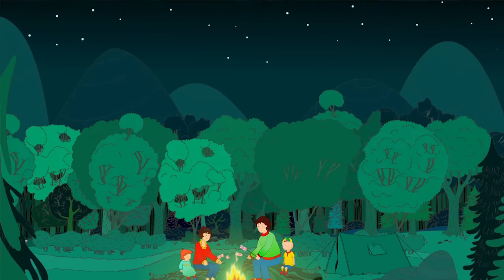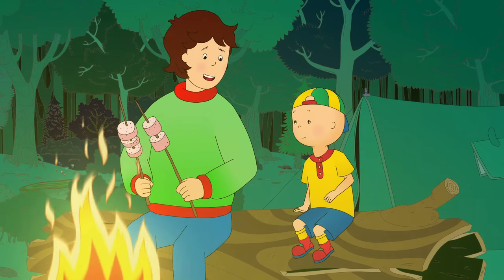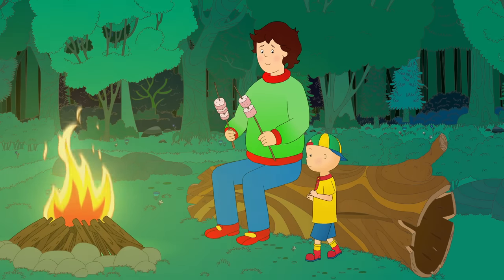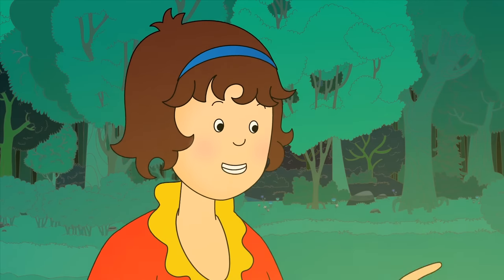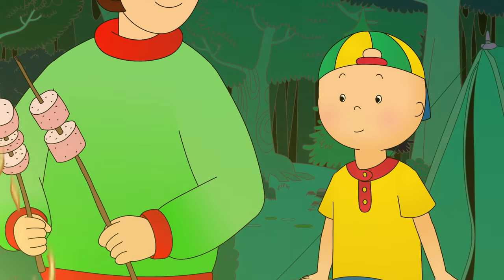Caillou was nice and warm by the campfire. Daddy was busy making them all some tasty roasted marshmallows. Caillou eagerly asked if they were ready. Daddy said not yet — the outside will turn light brown, then you know it's ready. Mommy told Caillou not to get so close to the campfire; they had to be careful, otherwise someone might get hurt. Caillou apologized, saying he just wanted to see his marshmallow.